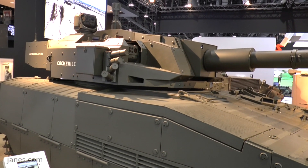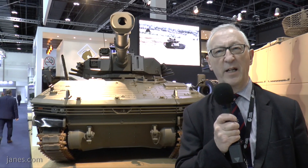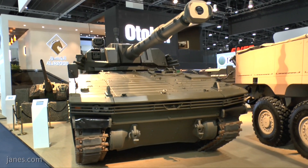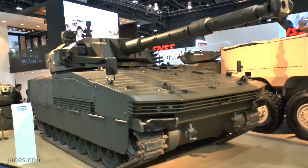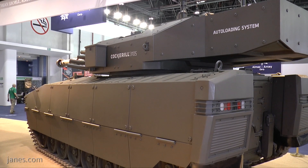A number of countries are looking towards this type of vehicle. The reason is that main battle tanks today can weigh anything up to 60 or 70 tons, which rather limits their deployment because in many parts of the world bridges can't take them, and you can't get them into aircraft. So what I call medium tanks or mobile protected firepower systems, at around 30–35 tons, are very much in demand.